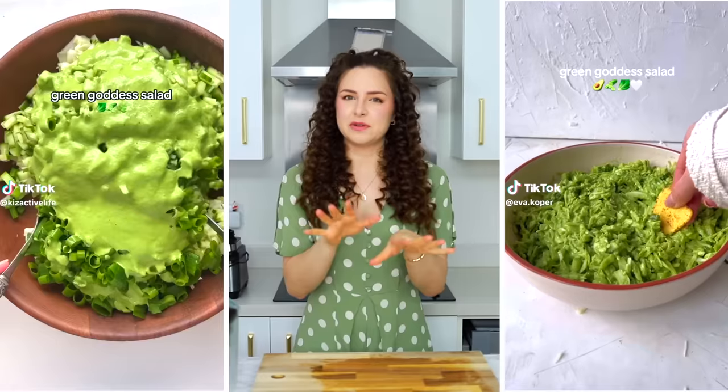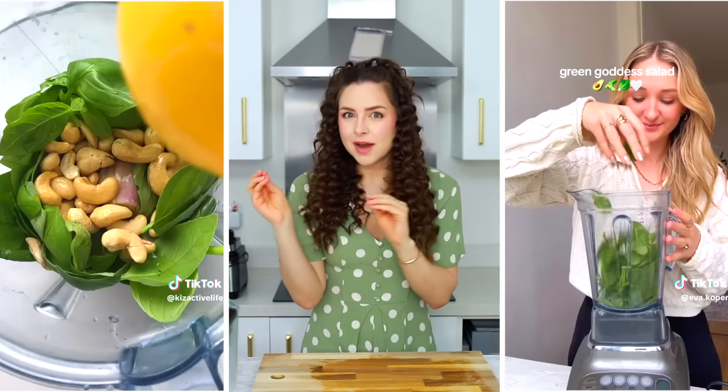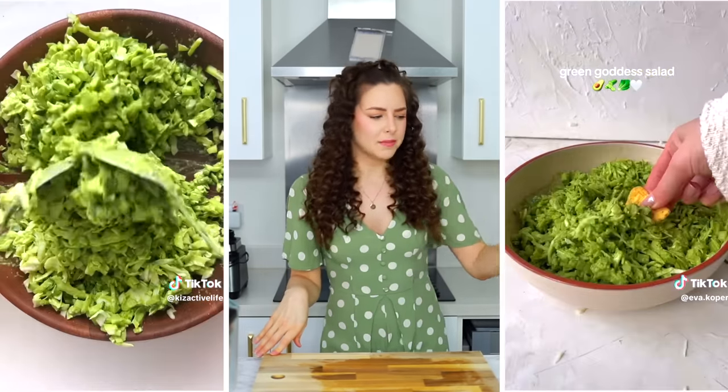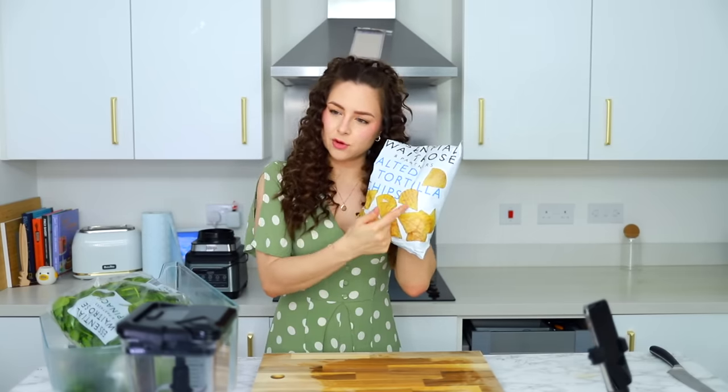I'm going to try and make the green goddess salad. Now this was actually viral a couple of years ago, but I never made it. From what I understand, it's less of a salad and more of a chip dip. Side note, I keep calling these chips because it says tortilla chips, even though in my brain these are crisps. So are they chips or are they crisps? Because I don't know what to call these now.